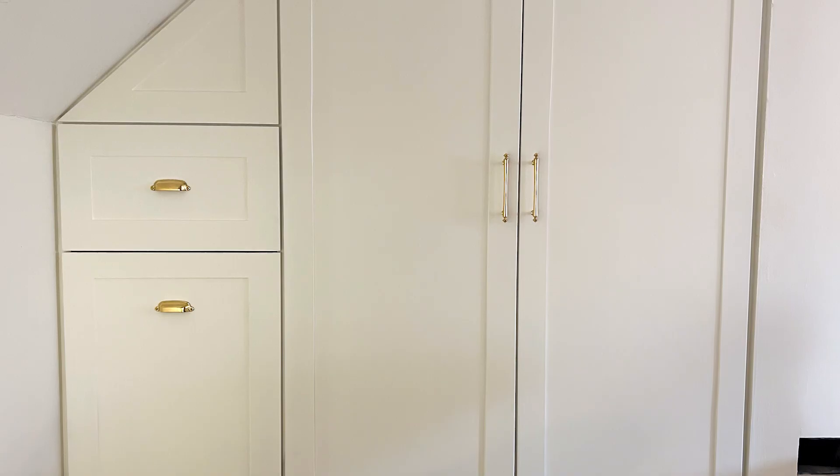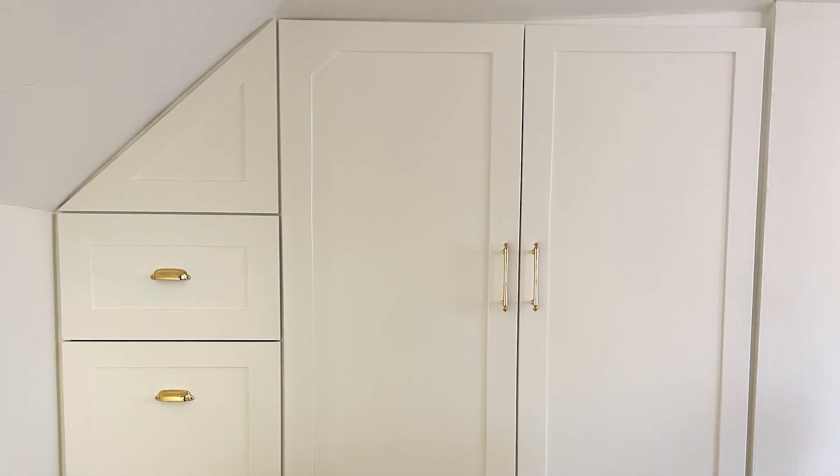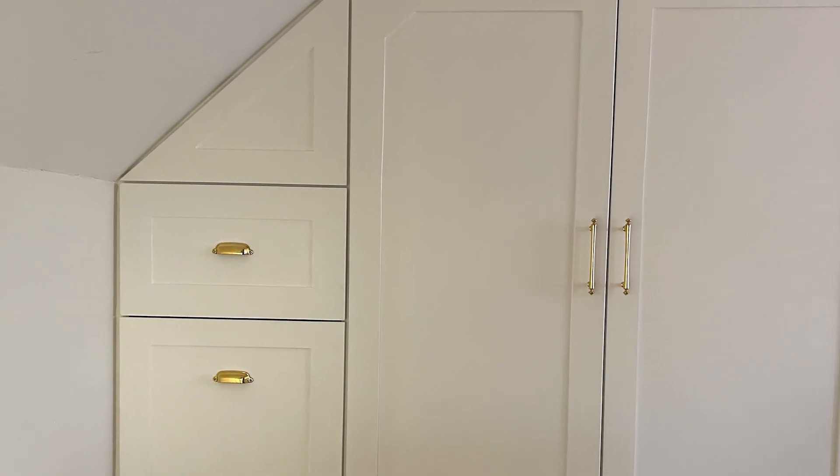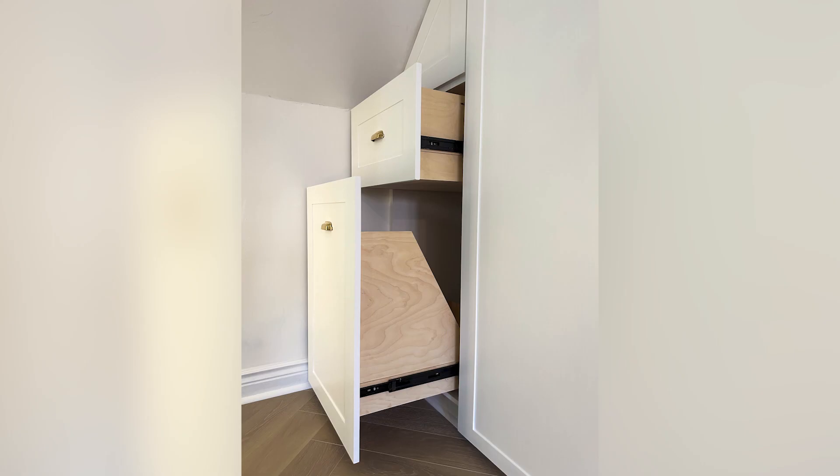Transforming this space was no small feat. The sloped ceiling and uneven floors, typical of older homes, posed a challenge. But at Habitual Homes, we love a challenge. The result: a custom-built closet that fits the space like a glove.